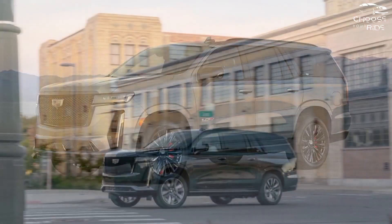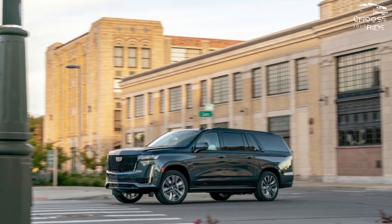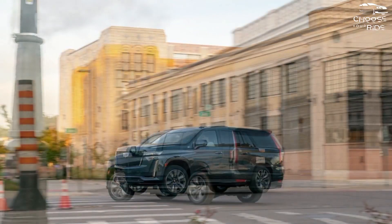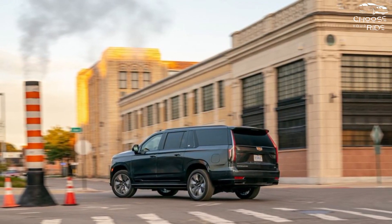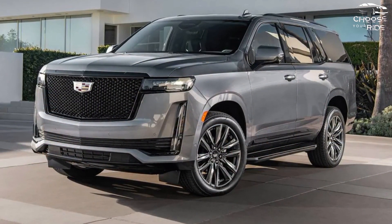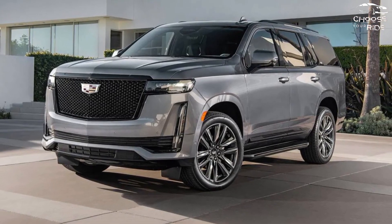Across the board, cargo space is impressive. Behind the third row, even cars with short wheelbases have 25.5 cubic feet of space. When rows 2 and 3 are folded, the cabin has an incredible 143 cubic feet of room at its maximum.